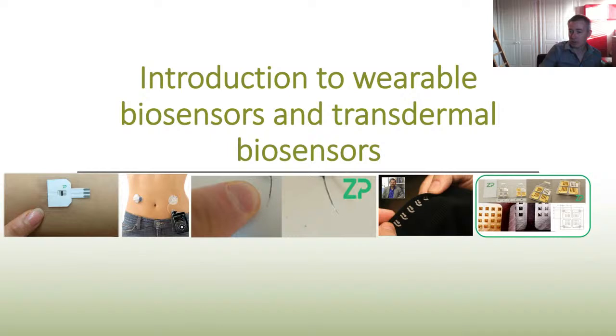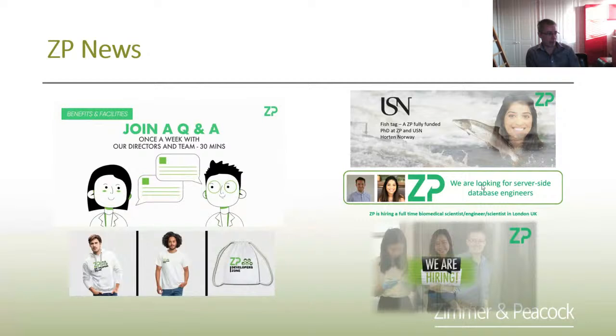Good morning and welcome to the Zimmer and Peacock introduction to wearable biosensors and transdermal biosensors. I'm watching it on YouTube to confirm we've gone live. The first slide I'm going to do is just a quick agenda.